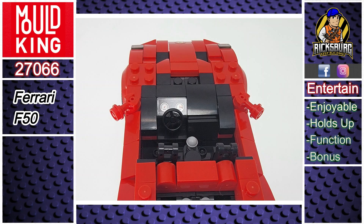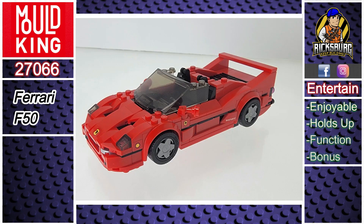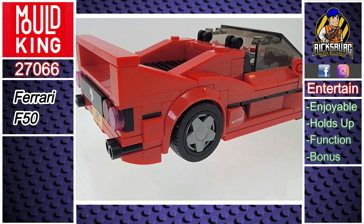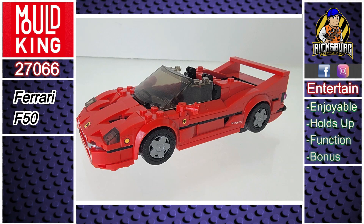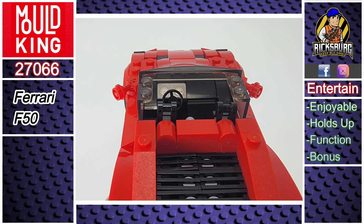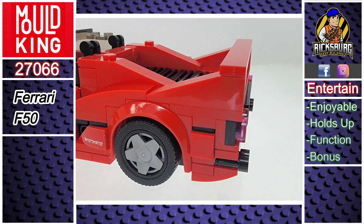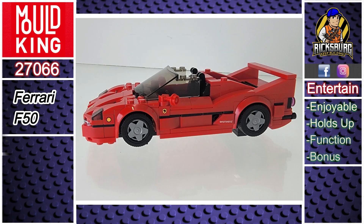So how does the Ferrari F50 stack up? Overall, it's a solid build. The front is secured with clips, and Mold King did a nice job integrating it with the main body. The only thing I noticed is that the windshield isn't supported on the sides — it's not loose, but the back has a bit of flex. In terms of functionality, there aren't any moving parts in this set. As for bonus or unique features, the F50 doesn't have a lot of colorful pieces included.